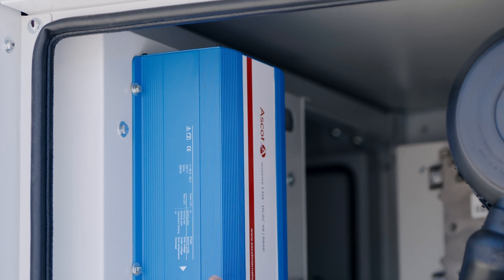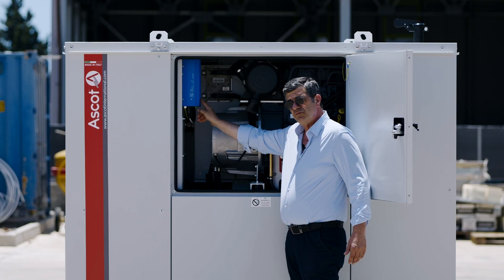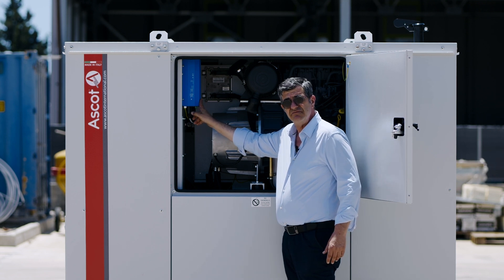An 800 W inverter is also equipped to provide auxiliary service AC power.